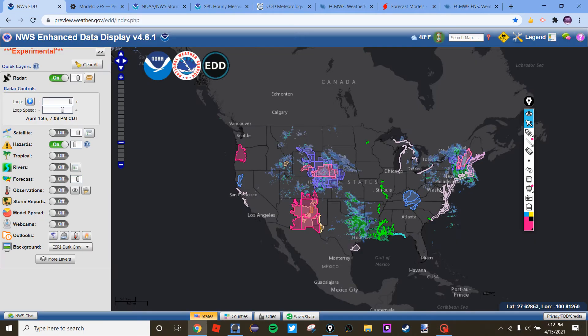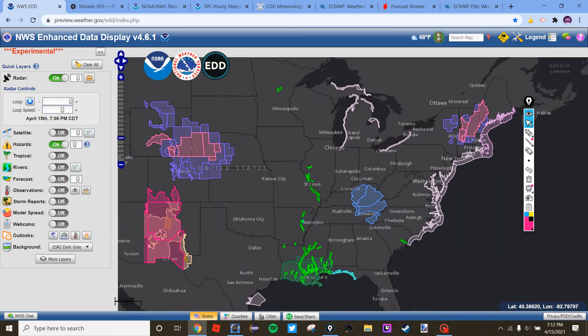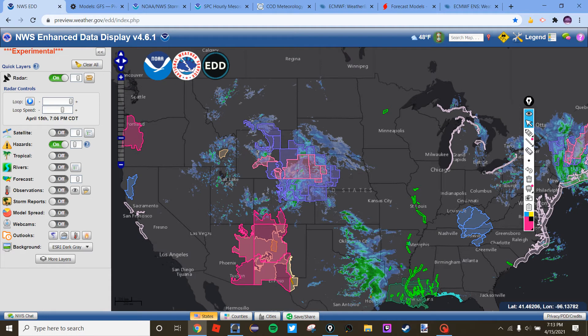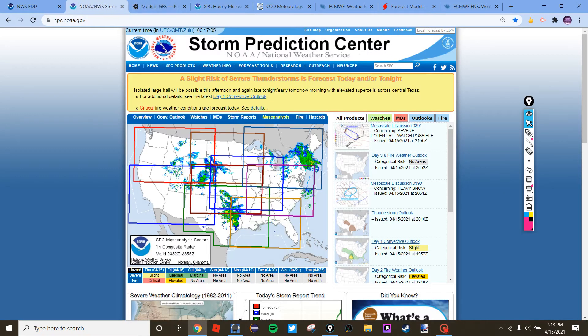Hello everybody, sorry for the background noise — my dog is barking. I'm back again after a long break. We've got red flag warnings across areas you'd expect, like Oregon, New Mexico, Colorado, and Arizona. We have winter storm warnings and advisories for the Rockies and portions of the central plains, frost advisories into the Tennessee Valley, and a winter storm across the Northeast.